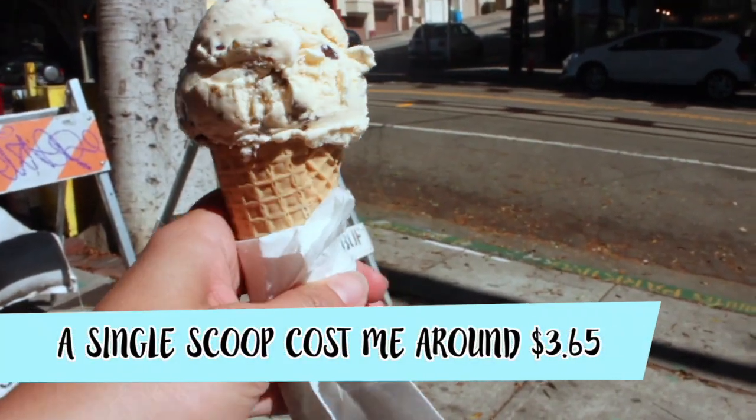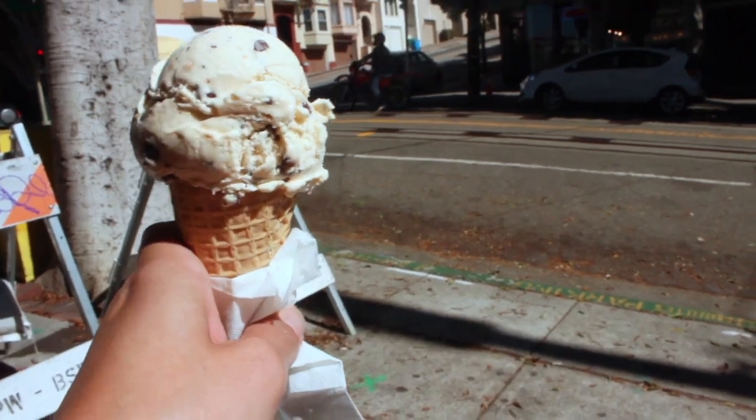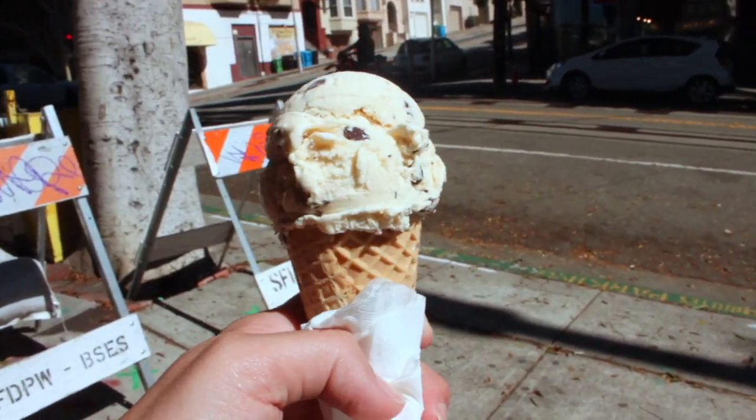That was just really simple with my ice cream — they give you a cute little sugar cone. It's a very old-fashioned place and I just got the chocolate chip cookie dough.